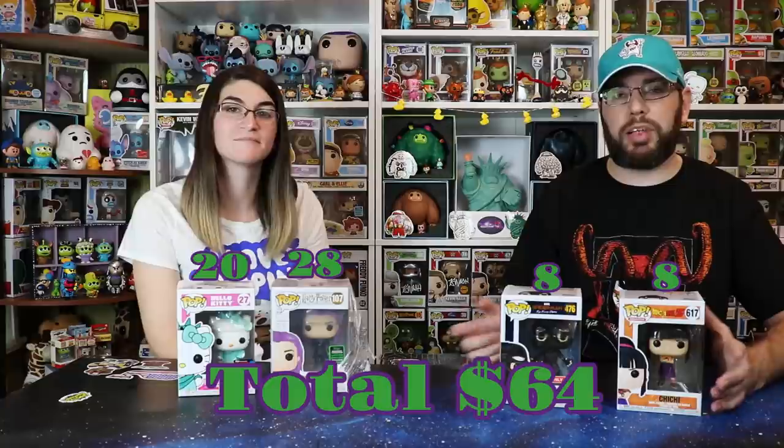We're going to zoom through the PopPriceGuide results because we want to get to that eBay box. Dragon Ball Z Chi Chi is $8, Spider-Man is $8, Hello Kitty is $20, and Nymphadora Tonks is $28. That's coming in above the guaranteed value — it's a $60 box that came out at $64, with four pops we've never had before, including the Hello Kitty.